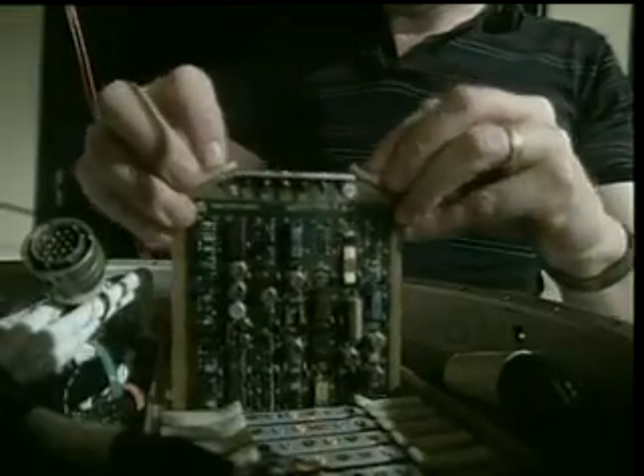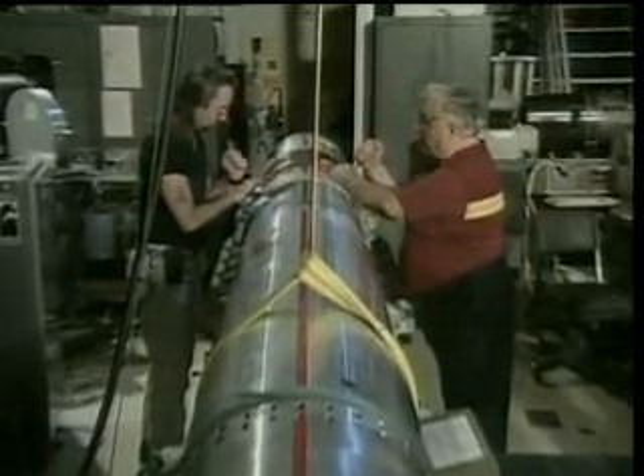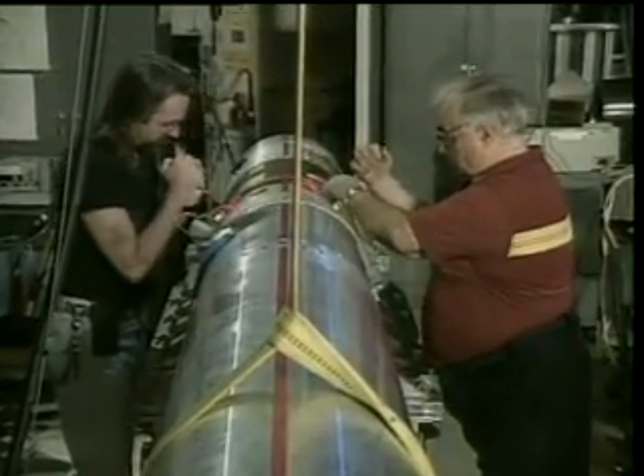Coming up in this edition: you don't need to be a rocket scientist to know that America's space program is a very costly venture — but you do have to be one to work here. NASA's sounding rocket program lets rocketeers young and old test their own low-cost, high-risk spacecraft.